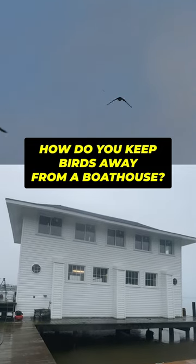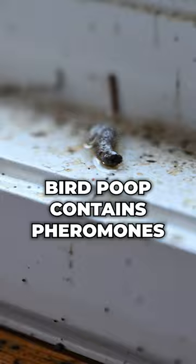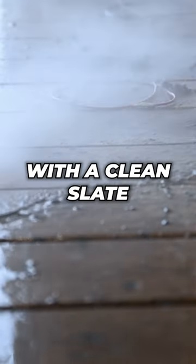How do you keep birds away from a boathouse? It starts with swabbing the poop deck, literally. Bird poop contains pheromones that attract other birds into an area, so it's best to start with a clean slate.